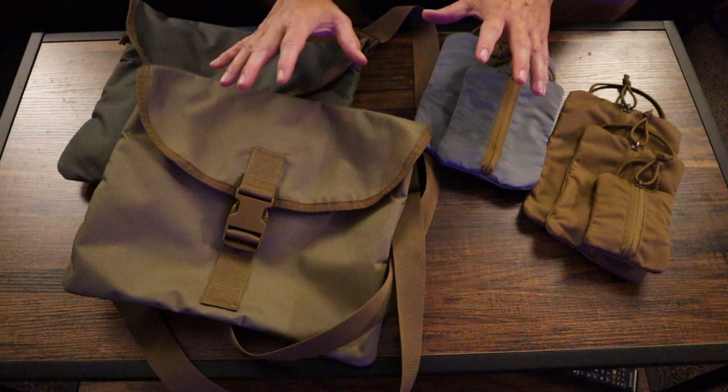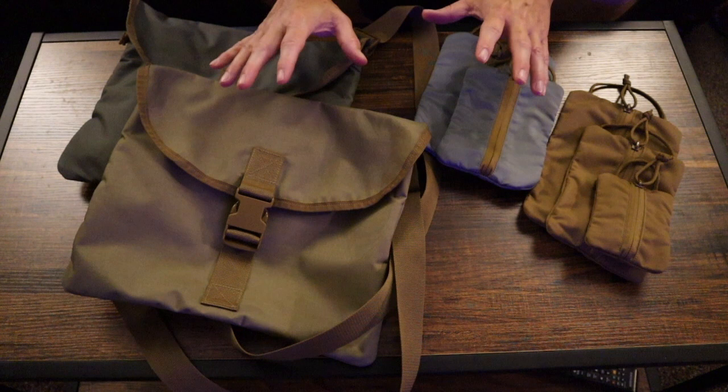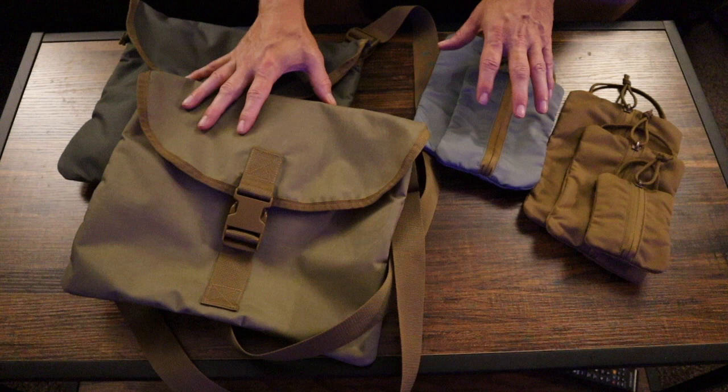Here it is as promised — new gear. What we're going to be looking at is some haversacks and some organizational pouches from a new company I'm working with called Sputnik Gear.